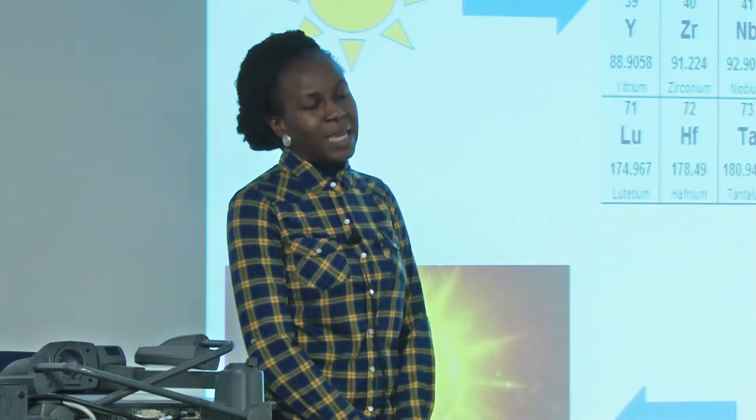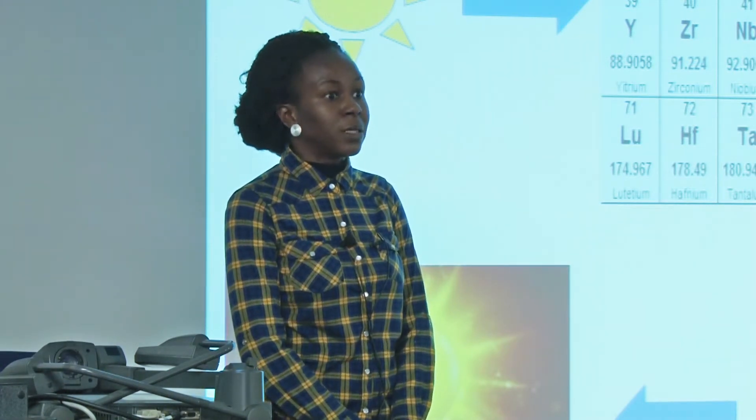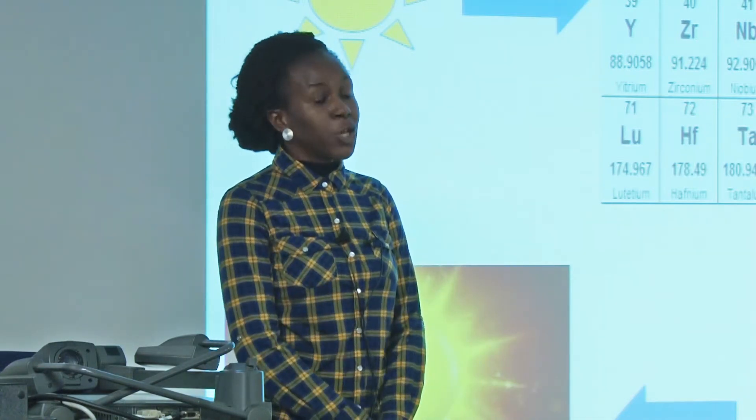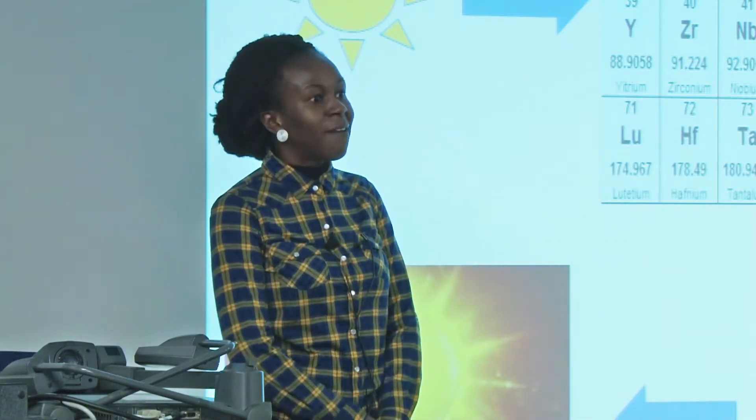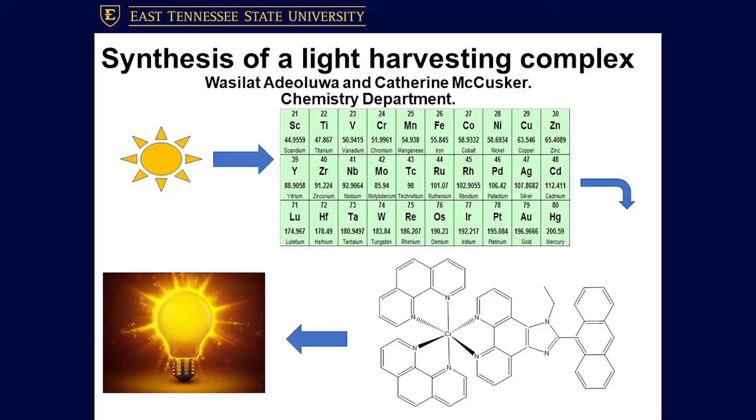If you are in the U.S., you might experience a blackout once in a while. But if you are from Africa, it's like a normal thing — a few days with no light. So what we are trying to do is something cheap and affordable that everyone can have at their disposal.